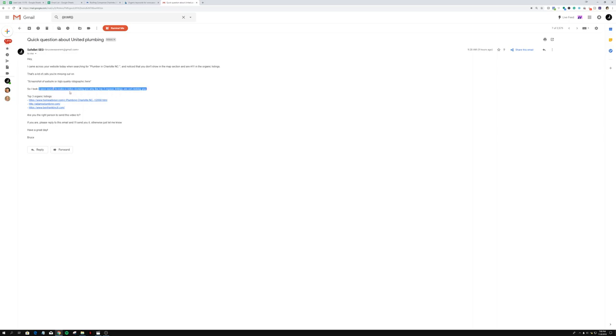Then the email includes a screenshot or high-quality SEO infographic of their website — you can find a good SEO infographic anywhere on the web. Underneath that it says: 'I took it upon myself to make a video showing you why the top three organic listings are outranking you.' So the prospect sees their top three competitors and thinks, 'Wow, this guy actually knows his stuff.' Then it lists the top three organic listings — competitor one, two, and three.